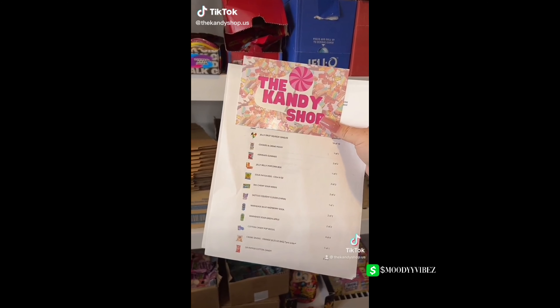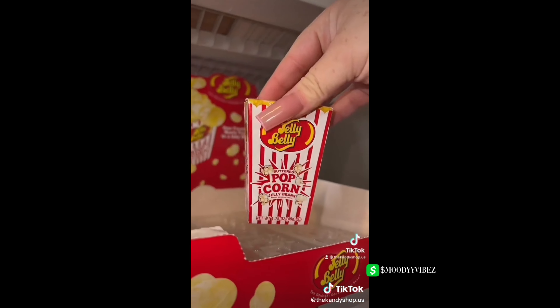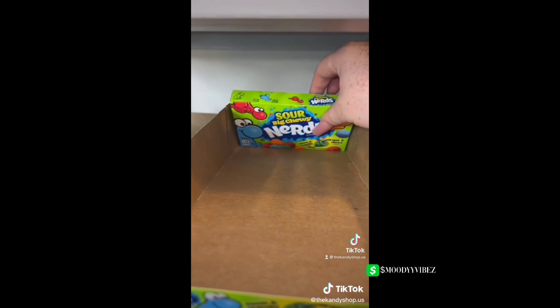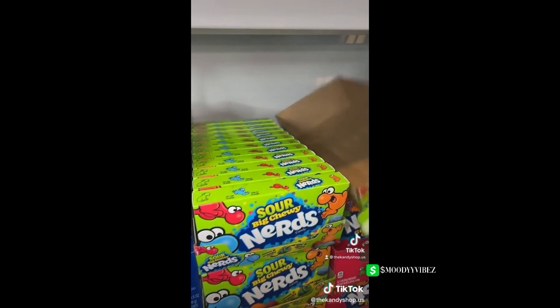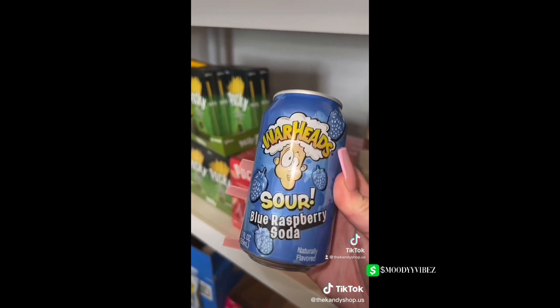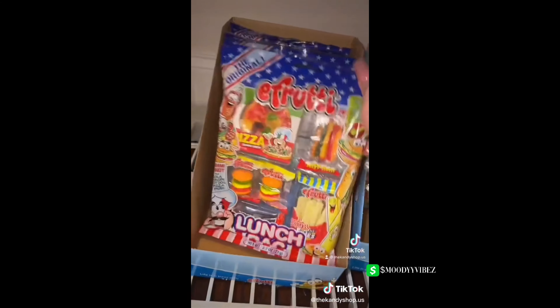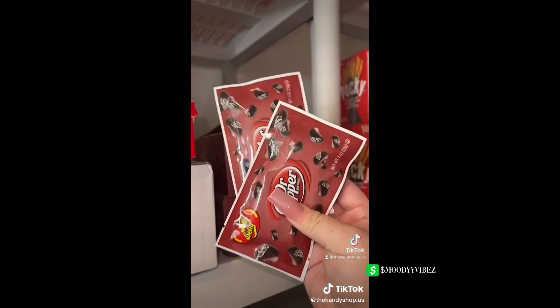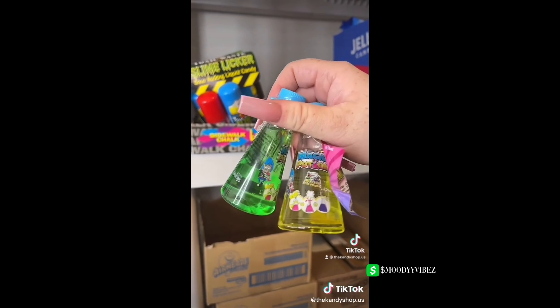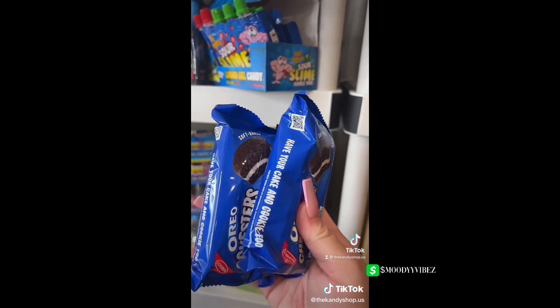Let's pack Trinity's order: two packs of Airheads gummies, a Jelly Belly popcorn box, cookies and cream Pockies, two big chewy sour Nerds, two Warheads blue raspberry sour soda, two Warheads sour green apple soda, four cotton candy Pop Rocks, one bag of orange cream savers, Dr Pepper cotton candy, an E-Fruity lunch bag, two Dr Pepper jelly bellies, two magic potion color changing candies, two mint KitKat duos, two packs of Oreo cake stirs, two packs of face twister sour slime, and a whole thing of jelly fruit.